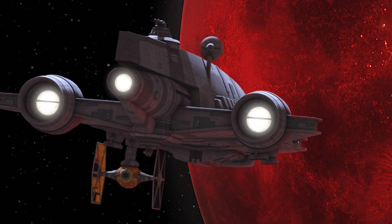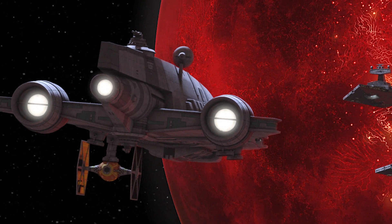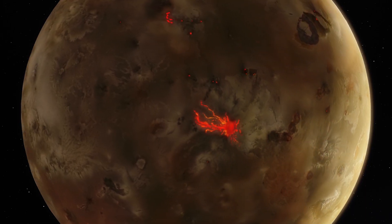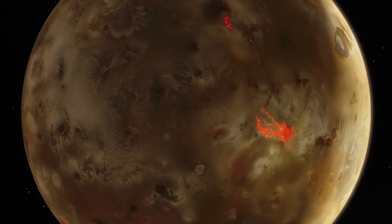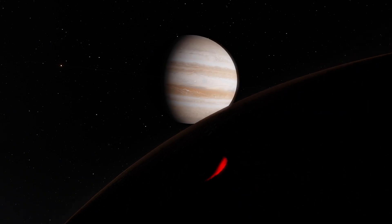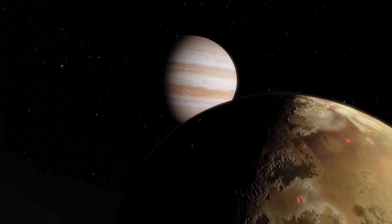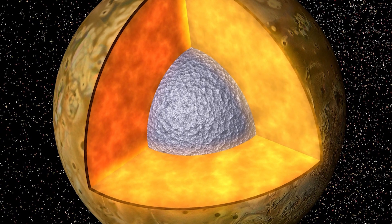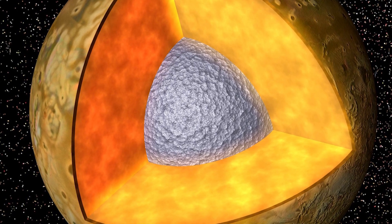A tiny fiery planet in the outer rim, Mustafar, finds its equal in our solar system. Io, the fourth largest moon of Jupiter, is the most volcanically active place in the solar system, filled with seas of magma closely resembling those of Mustafar. There is also a tidal subsurface ocean of molten rock and a couple of sulfur plumes.